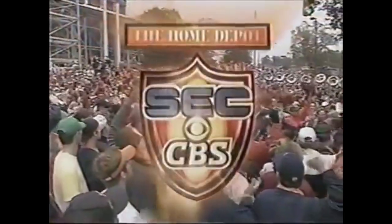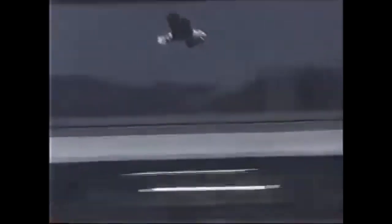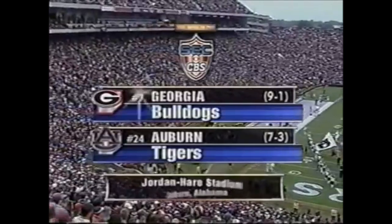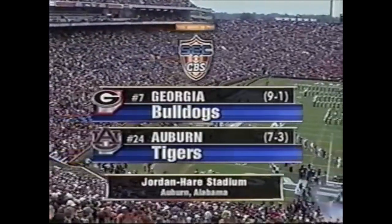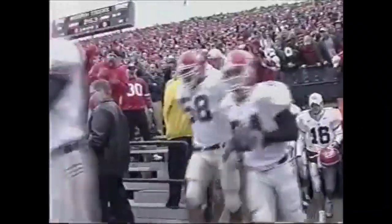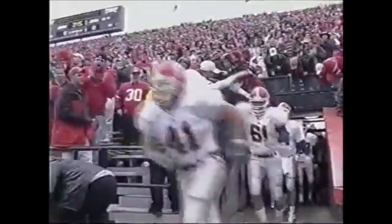We welcome you to the Home Depot SEC on CBS above Jordan-Hare Stadium in Auburn, Alabama. Welcome as we present the Georgia Bulldogs with a nine and one record against the Auburn Tigers, as Georgia takes the field.